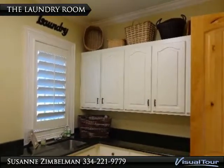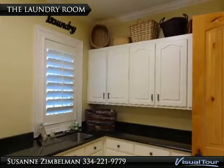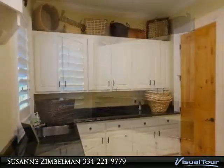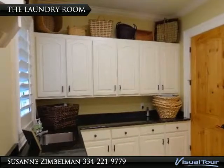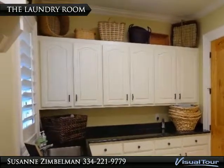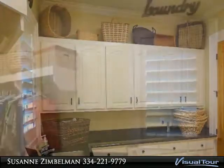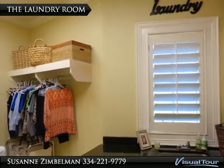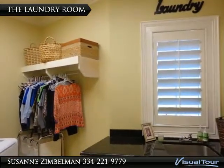Plenty of counter space here to put your clothes for later folding, if you even want to fold. Plenty of cabinet space, granite countertops, and even a sink make this room awesome. There is even room to hang up clothes to dry in this super-sized laundry room.